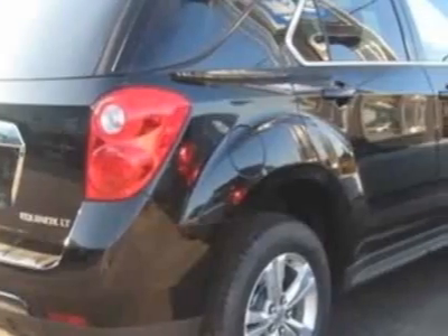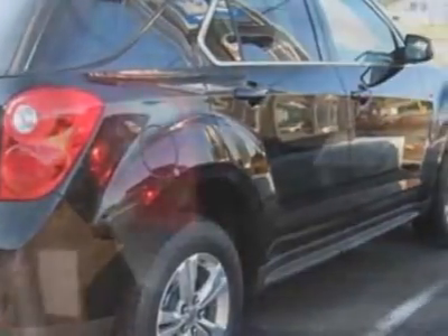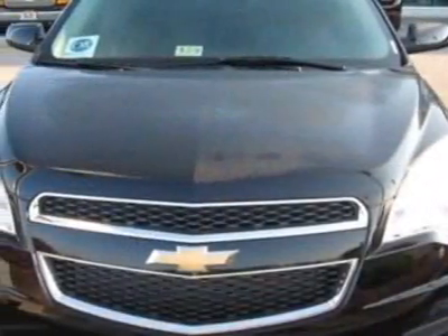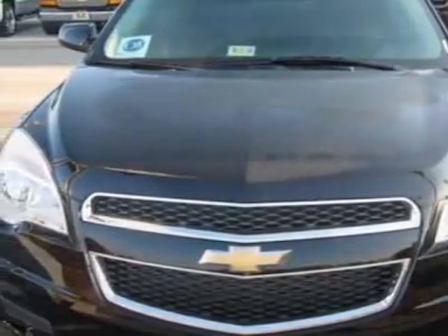This vehicle gets 20 miles per gallon in the city and 29 on the highway. This Equinox boasts a 2.4-liter inline-four engine and has a 6-speed automatic transmission.